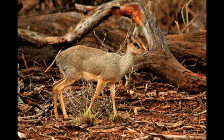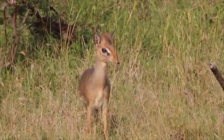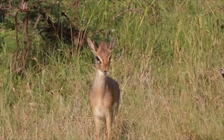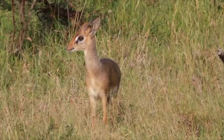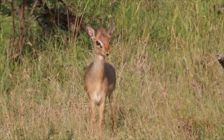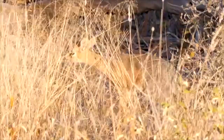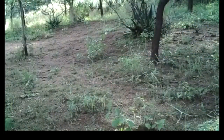The dikdik gets its name from the characteristic noise it emits when it feels threatened. It will follow this alarm call up with a series of zigzagging movements in an effort to confuse predators, before hiding in the grasses that it calls home. Apart from running and hiding, dikdiks have almost no other defensive options, relying on their speed and stealth to survive.